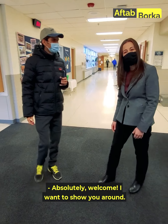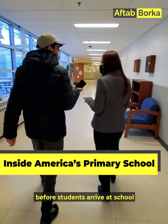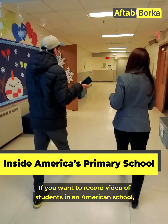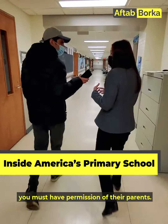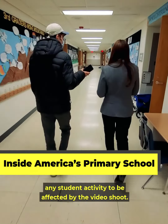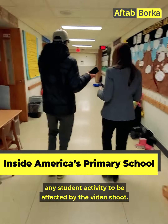Absolutely, welcome. I would love to show you around. We had to shoot this video in the morning before the children arrived at school, for two reasons. One is that in America, you need parents' permission to film children. The other is that the school didn't want children's daily activities or education to be disturbed or for them to face distractions during the recording.